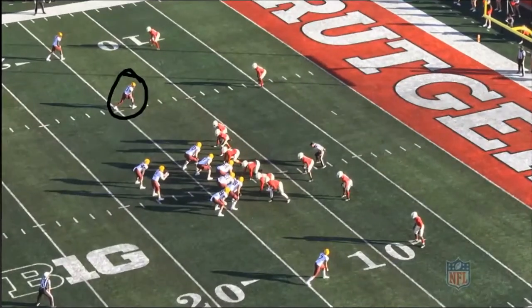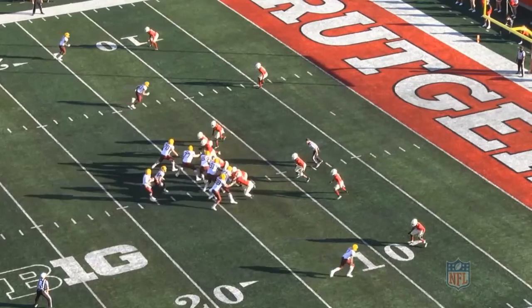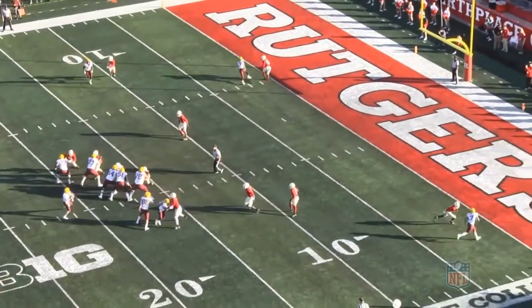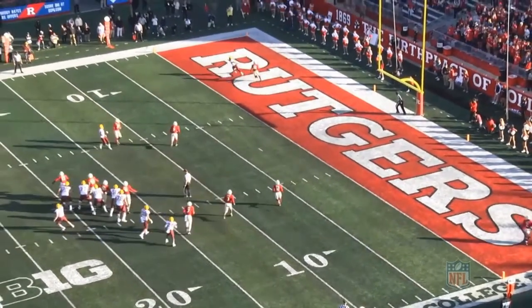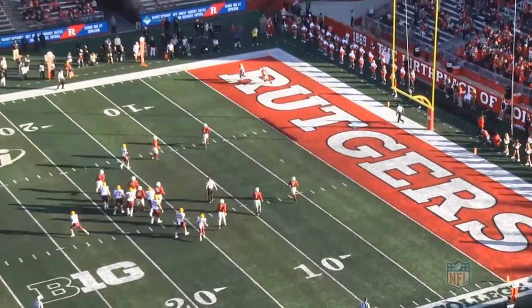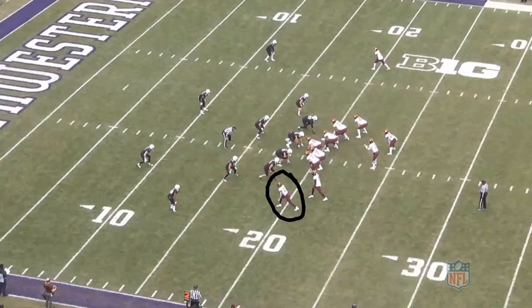Let's finish with a couple of corner routes from the slot for scores. This first one is from the Rutgers game, lined up to the left side. At the snap, Bateman uses good speed to run directly at the defender's toes and then uses a hard plant and speed at the top of the route to separate to the corner. He once again shows good awareness near the sideline to make the catch and stay inbounds for the touchdown.